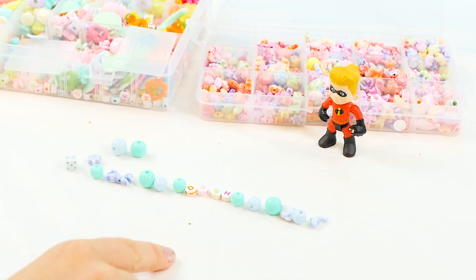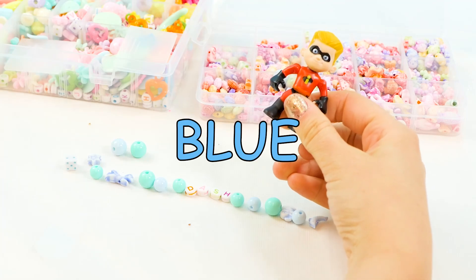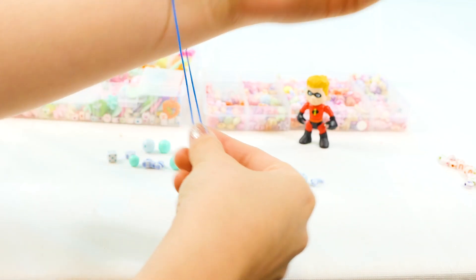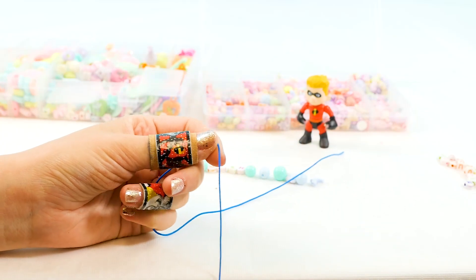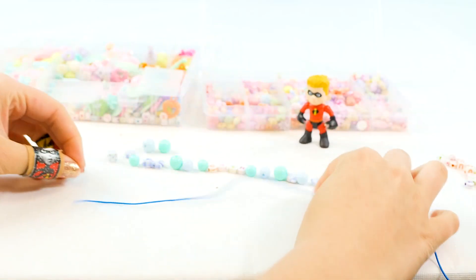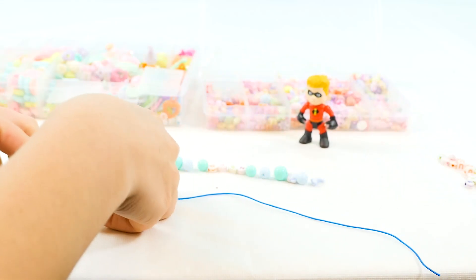What color string do you want, Dash? Blue? Yeah. We are going to string this on here. We want to make it a little bit extra. We're going to cut it right here. Grabbing those scissors and chop. Perfect, guys. We're going to take a little piece of tape and tape it onto the counter so all the beads don't fall off. Here we go, and let's start going.